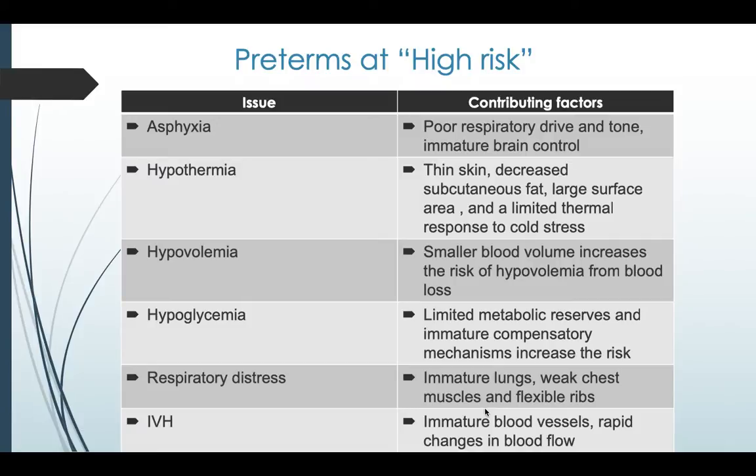Some key issues with preterms: asphyxia, contributed by poor respiratory drive, tone, and immature brain control. Hypothermia, due to thin skin, decreased subcutaneous fat, decreased brown fat, larger surface area, and limited thermal response to cold stress. Hypovolemia — they have a small blood volume, so there is increased risk even with smaller blood loss. Hypoglycemia, due to limited metabolic reserves. Respiratory distress, secondary to lung immaturity, surfactant deficiency, weak chest muscles, and flexible ribs.